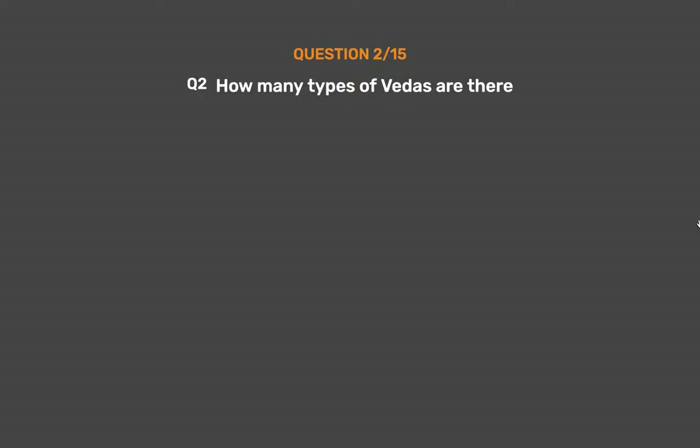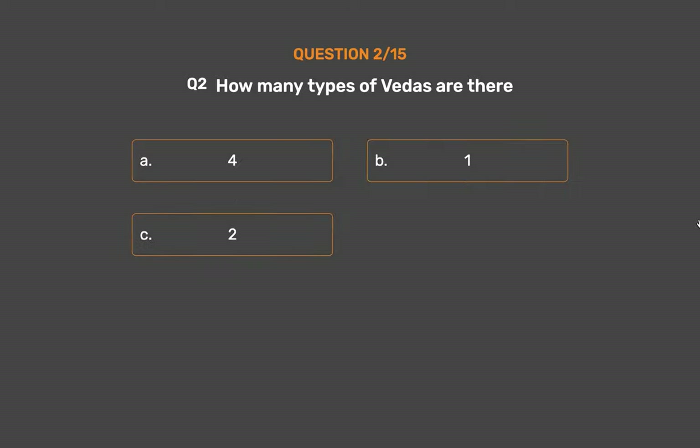Question number 2. How many types of Vedas are there? Option A: 4. Option B: 1. Option C: 2. Option D: 3.